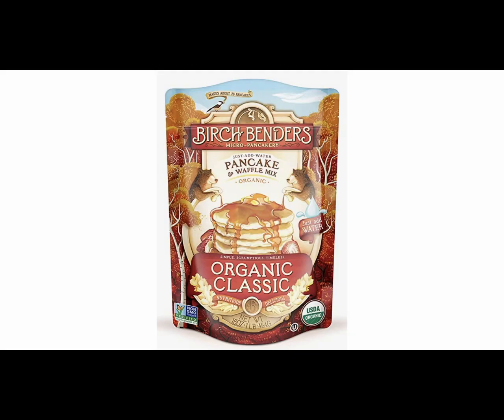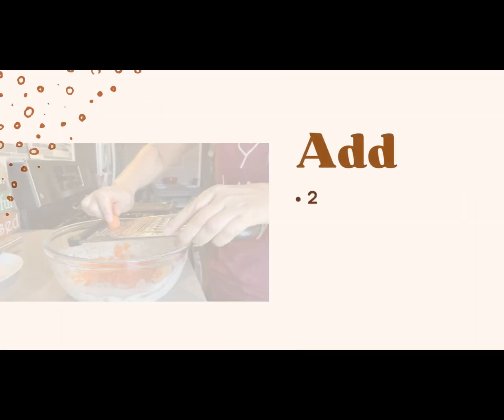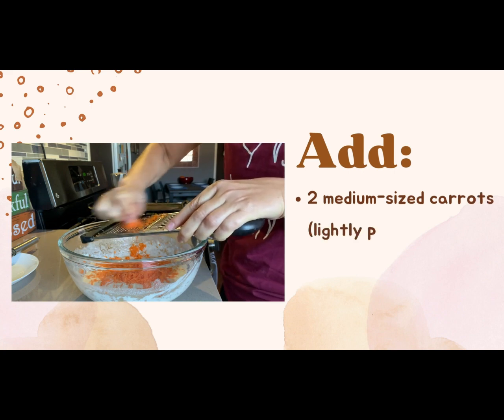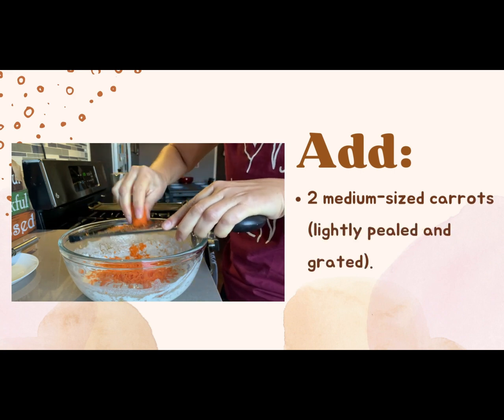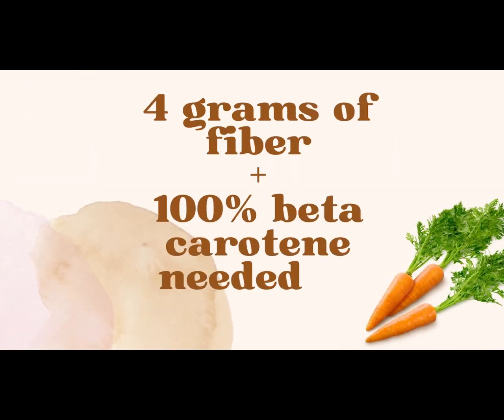For today, I'm starting with already made batter. I like this particular brand because it has few ingredients, I know what they are, it has no eggs or dairy, and you only have to add water. Whichever batter you use, go ahead and add the following ingredients in no particular order. Two grated medium-sized carrots — use a grater with the thinnest holes so that picky eaters can't find the carrot. This will add a little over four grams of fiber and 100% of the beta carotene you need every day.